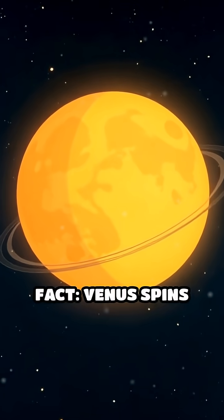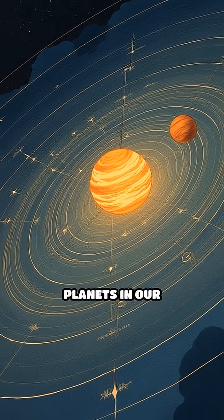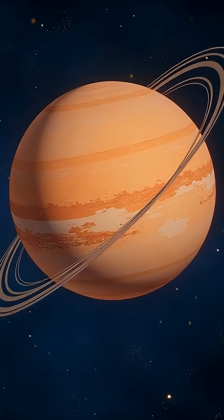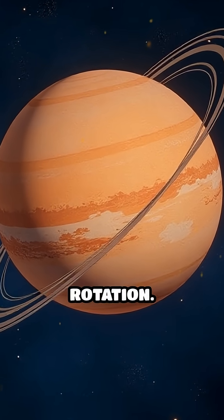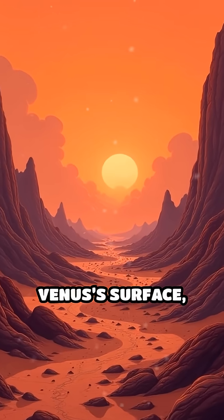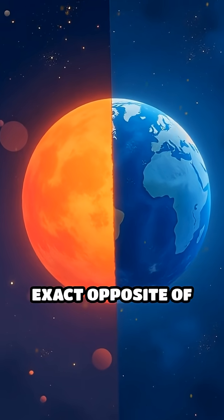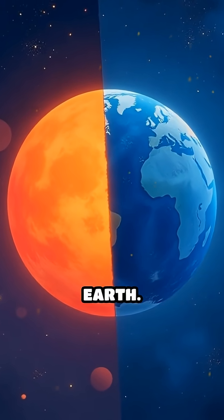Here's a fun fact: Venus spins backwards. Unlike most planets in our solar system, Venus rotates from east to west, a motion called retrograde rotation. If you stood on Venus's surface, you'd see the sun rise in the west and set in the east — the exact opposite of what we experience on Earth.